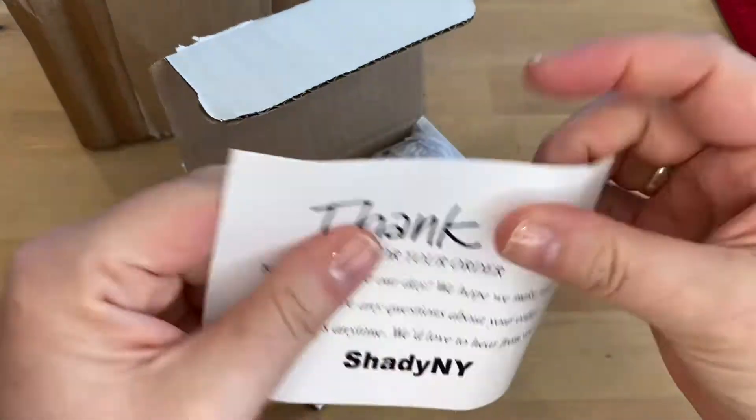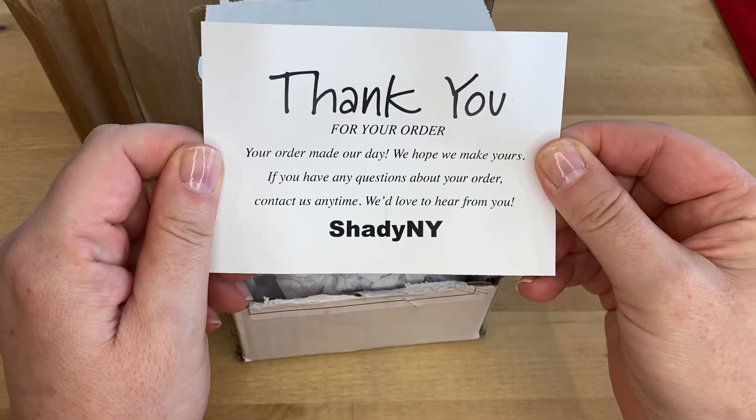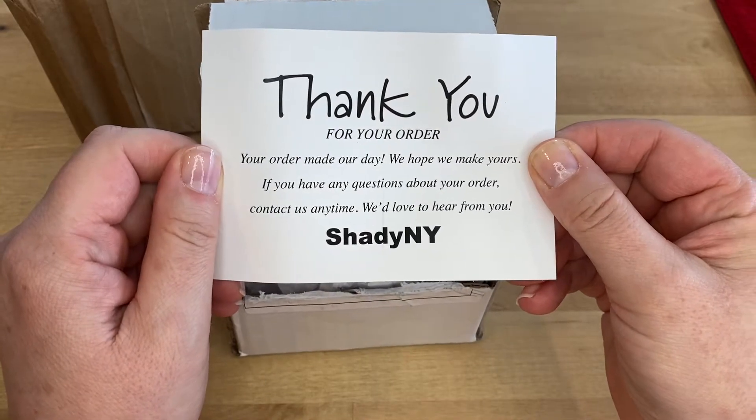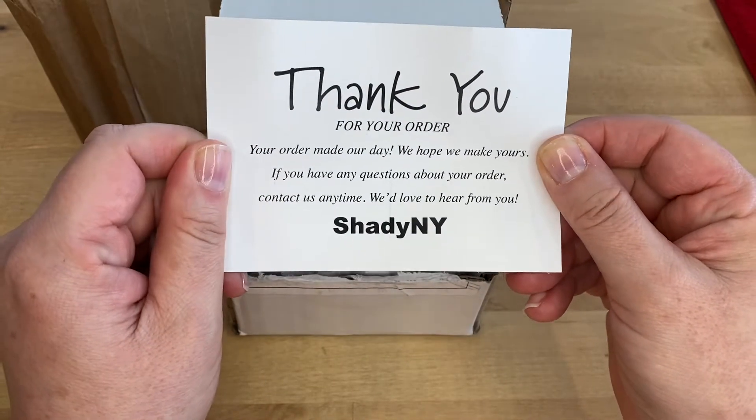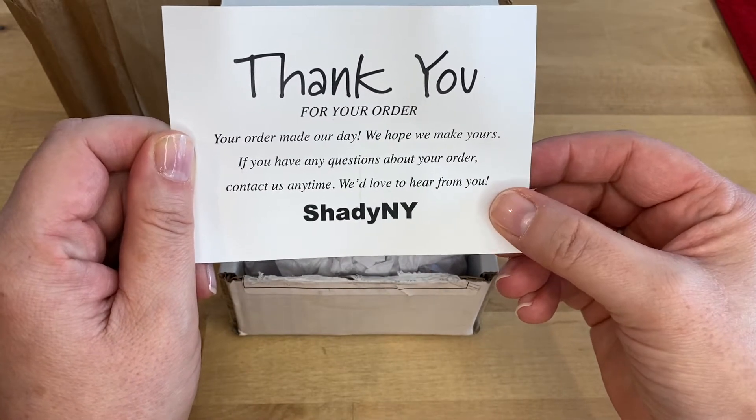Aww. "Thank you for your order. Your order made my day. We hope we make yours." Aww. "If you have any questions about your order, contact us anytime. We'd love to hear from you." Shady NY. That's cool.